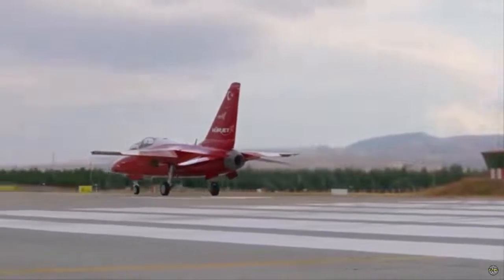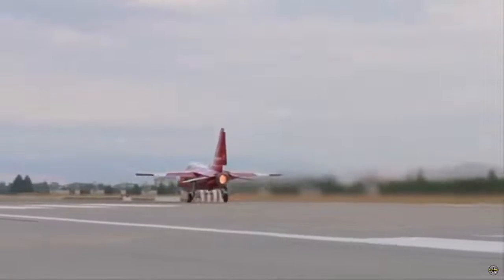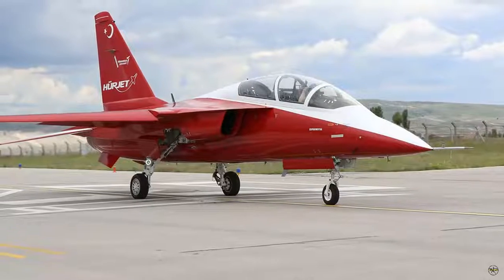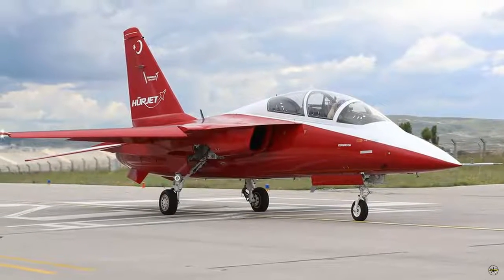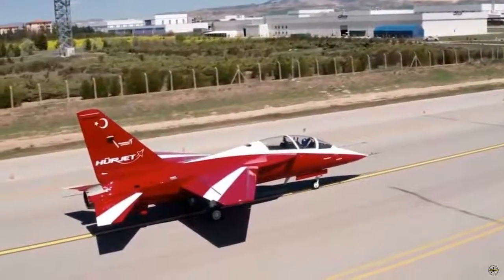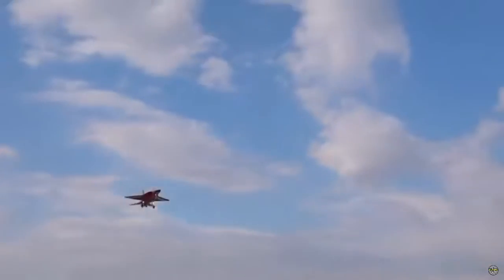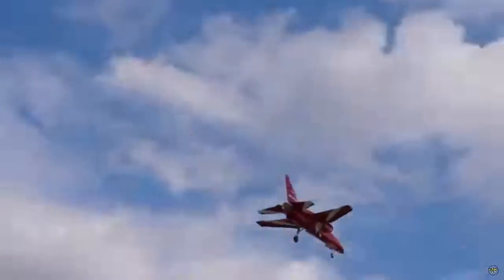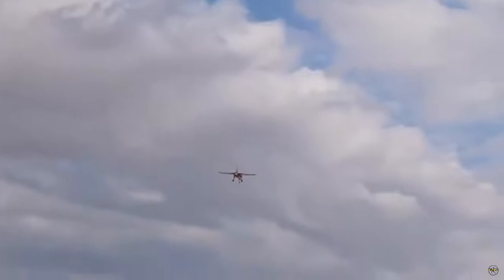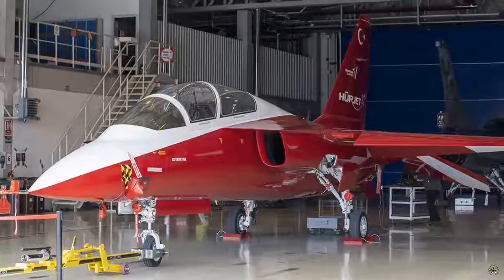Configurations planned to be worked on include: transition to combat readiness training, light attack, close air support, opposing force task in training, air patrol, armed and unarmed acrobatic demonstration aircraft, and aircraft carrier-compatible aircraft. Within the scope of the project, it is planned to produce two prototype flyable aircraft and one static and one fatigue test aircraft to be used in test activities.